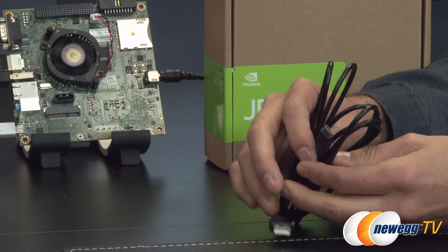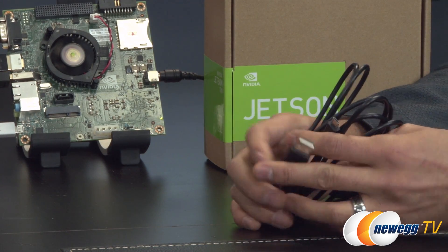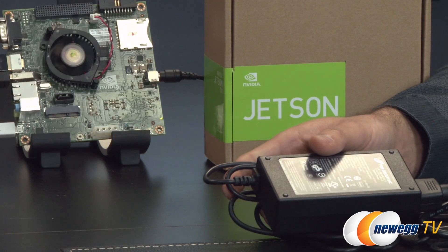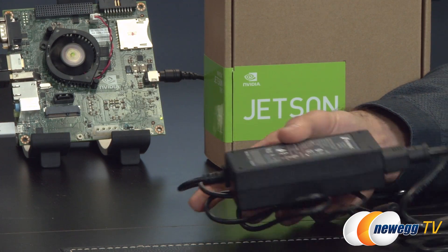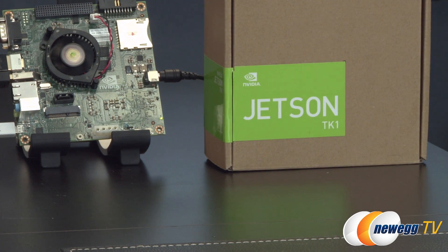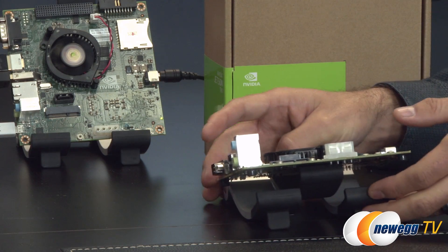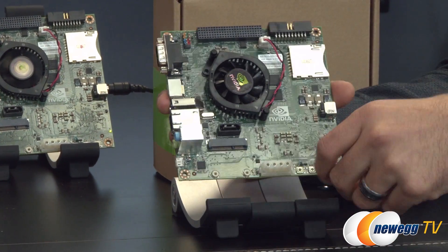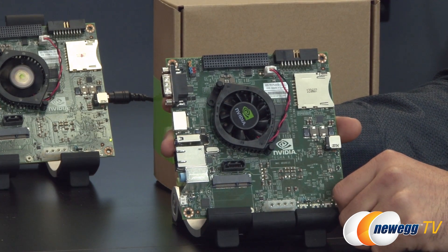We also have a mini USB to standard USB cable — that's for flashing if you want to reflash your board. And of course we have the AC brick. Finally, on to the meat and potatoes of this interview: we have the beautiful Jetson TK1 board. This is very tiny, like other boards I've seen, but it seems to have a lot more going on.